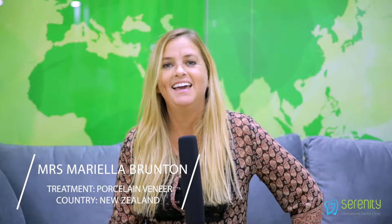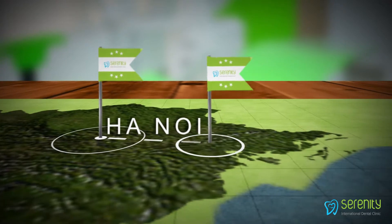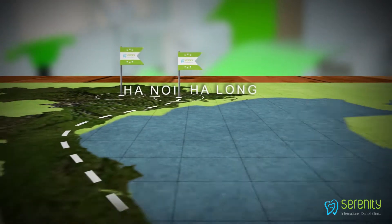Hello, my name is Mariella and I'm from New Zealand. I've just finished my complete treatment here at Serenity. In New Zealand I've had horrible experiences with dentists since I was very small, and I had heard from a friend about coming to Serenity — she went to Hanoi and talked about what a wonderful experience it was.